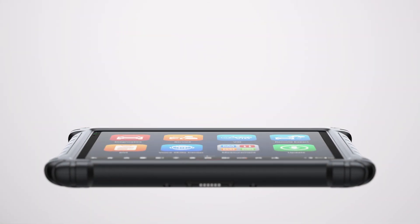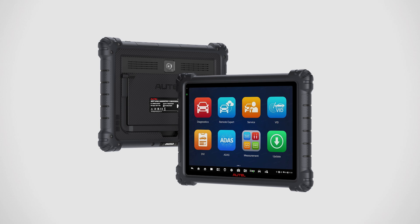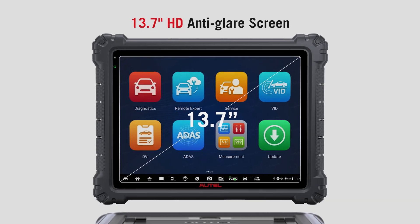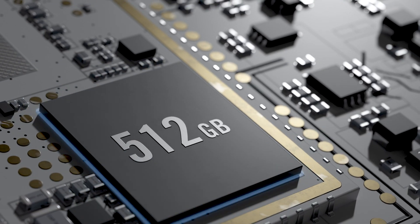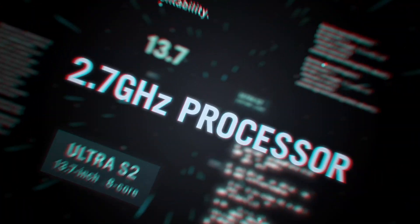Introducing the next evolution in automotive diagnostics — the Autel MaxiSys Ultra S2, featuring a 13.7-inch HD anti-glare display, 512GB of storage, and a lightning-fast 8-core processor for unmatched performance.